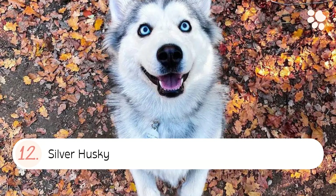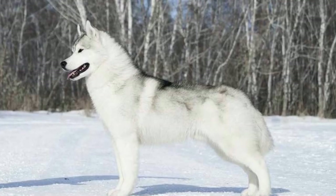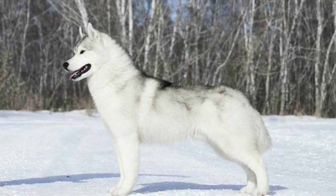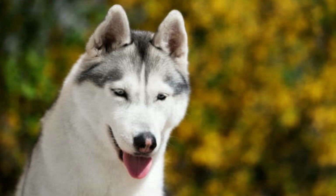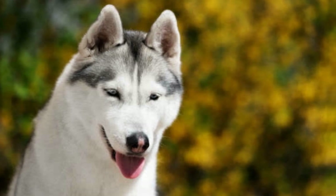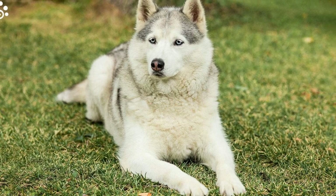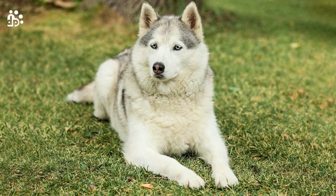Number twelve: the Silver Husky. The coat of a silver husky is predominantly white with sections of black and gray. The coat may also have a slight sheen to it, giving the dog a silver appearance. This is probably the second most common Siberian Husky color.